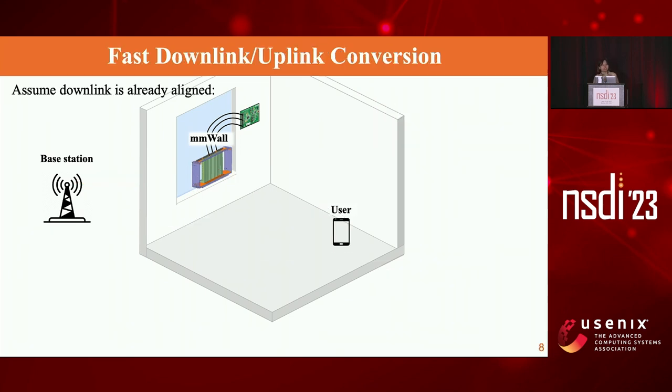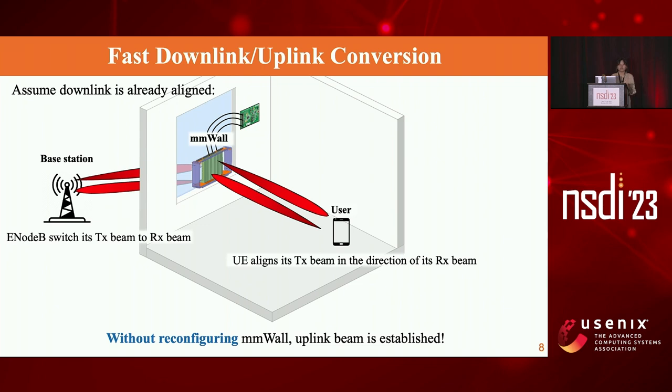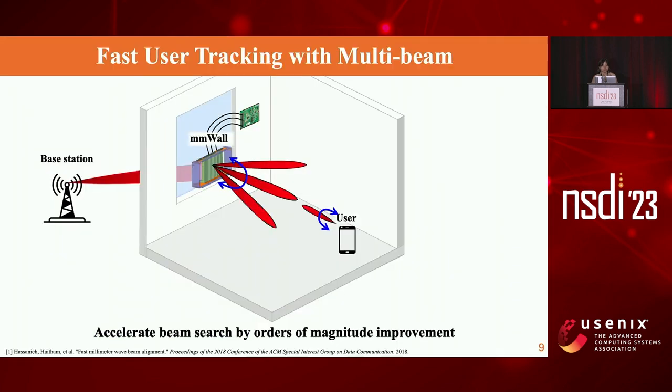Assuming the link is already aligned and the user wants to transmit its own data to the base station, the user can align its transmit beam in the direction of the receiving beam, and the base station can align its transmit beam to the direction of its receiving beam. Crucially, without reconfiguring MMWall, uplink is automatically established. This is due to a unique property of our surface that achieves angular reciprocity, allowing fast downlink and uplink conversion. MMWall can also split the beam and accelerate beam search by an order of magnitude; for details we refer to our paper.